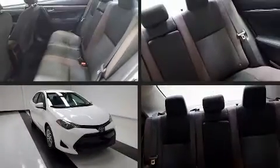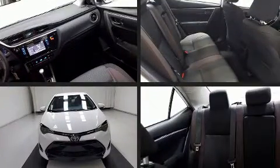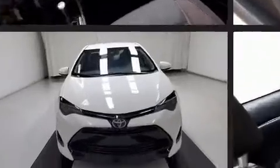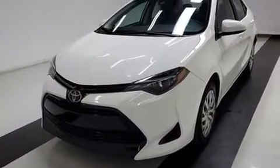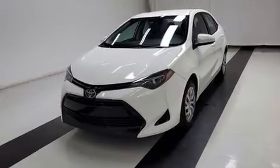You can expect a lot from the 2018 Toyota Corolla. This four-door, five-passenger sedan still has less than 45,000 miles. It features a front-wheel drive platform, an automatic transmission, and a 1.8-liter four-cylinder engine, along with a wealth of standard features.